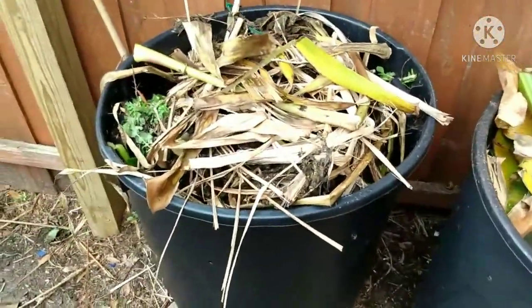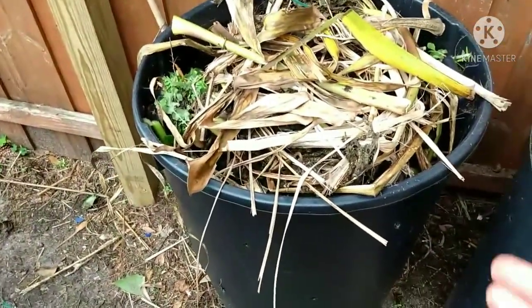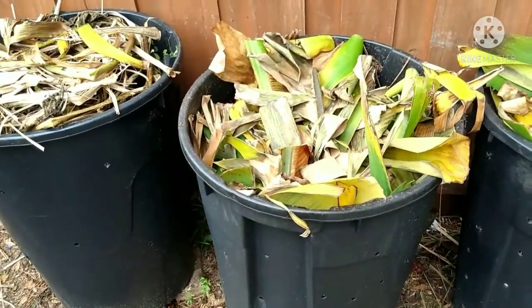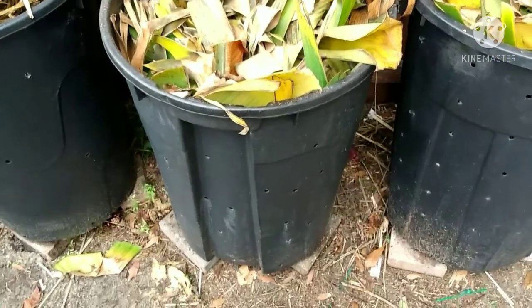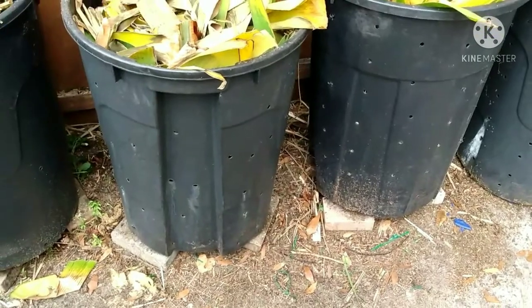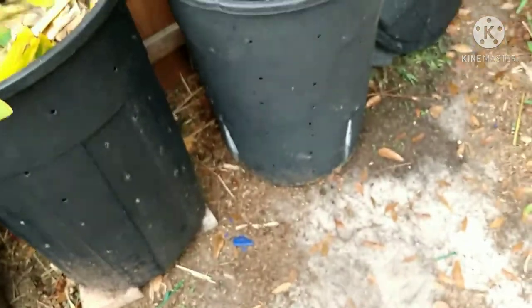I went around the house and trimmed domesticated plants and filled up the compost with grass cuttings, kitchen scraps, and cardboard. I have an idea to soak cardboard in a trash can and then apply it. I'm pretty sure all these sprouts coming up are cherry tomato grapevine from last year — I dumped them all right there.